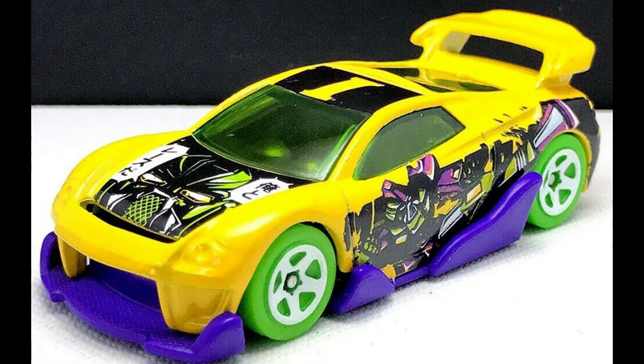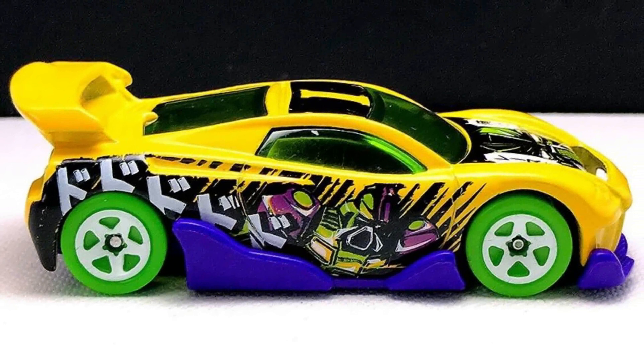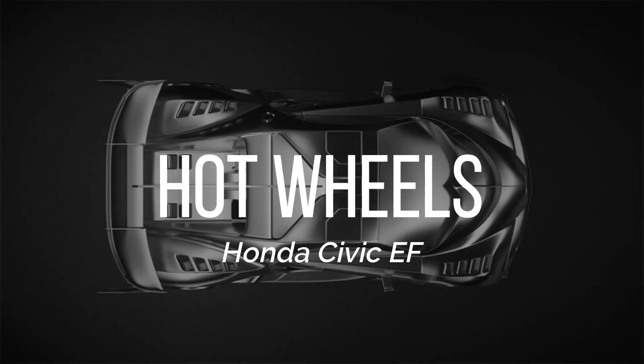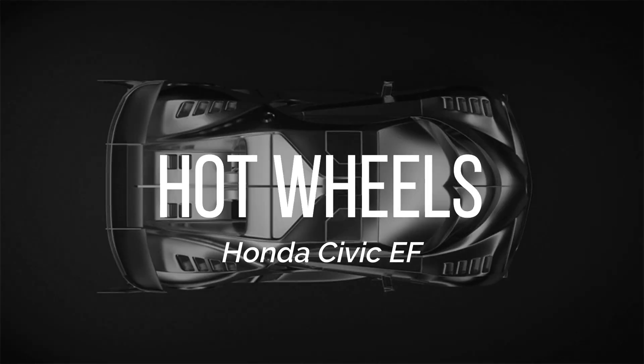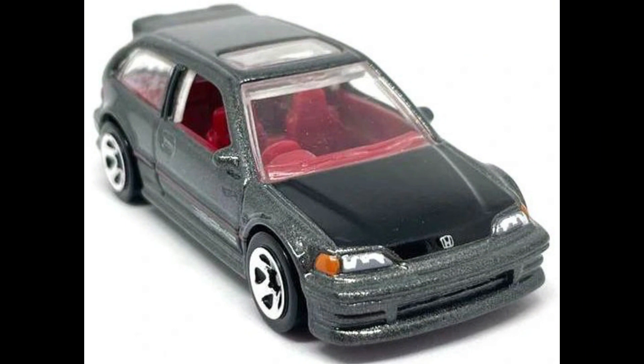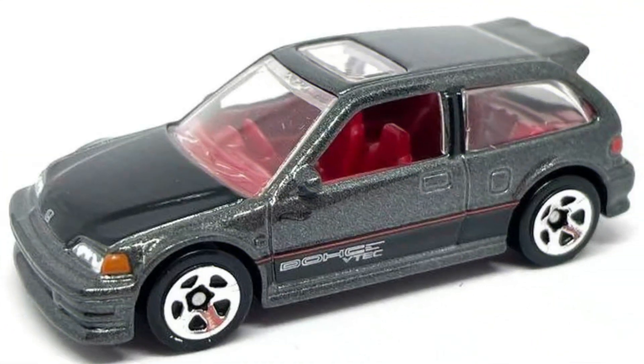Hot Wheels MST Suzuki will appear in the 2022 Mainline again. Here's a final car with complete livery. Honda Civic EF with final 5-spoke wheels from a new Hot Wheels Basic Series.